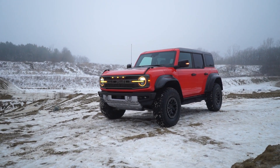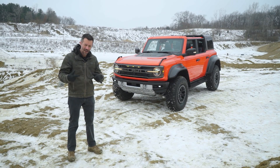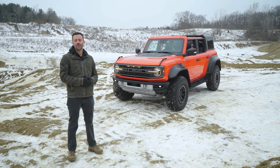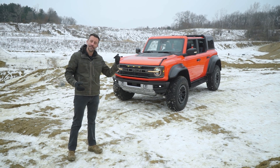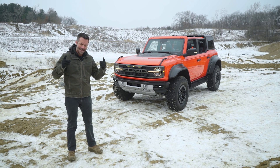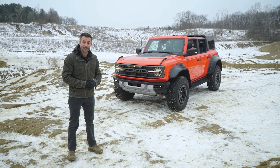The Bronco Raptor certainly looks like one of the most capable off-road SUVs you can buy, and it's going to cost roughly $70,000 with destination. If you're currently a Bronco reservation holder, you can upgrade to get one of these. They go on sale in the summer — we can't wait to drive it.